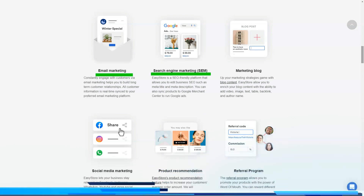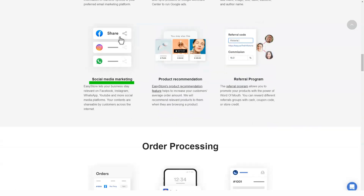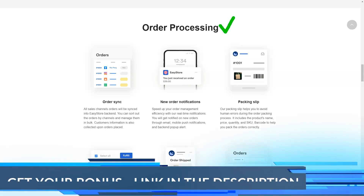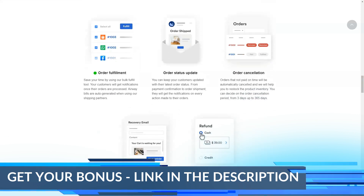With a business plan, you will have unlimited access to all EasyStore features. Since it is a plan designed for thriving businesses, EasyStore offers features designed for businesses. This can be seen in the removal of restrictions such as unlimited products and storage, unlimited staff accounts, and unlimited application integrations.